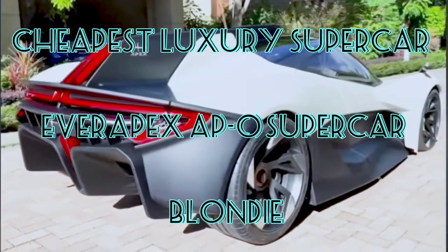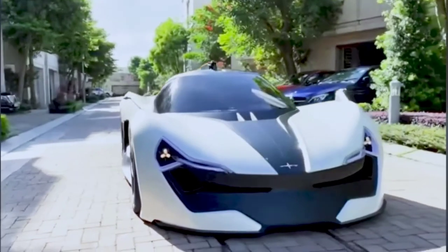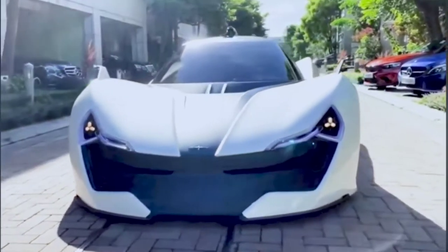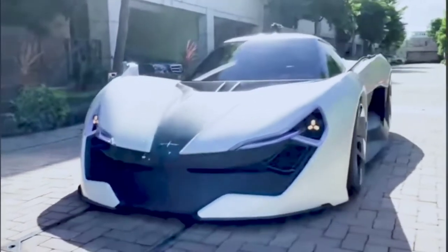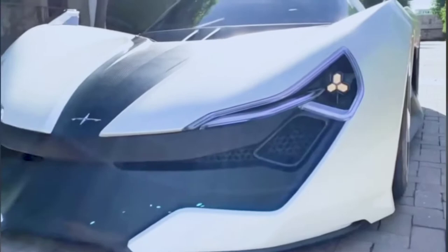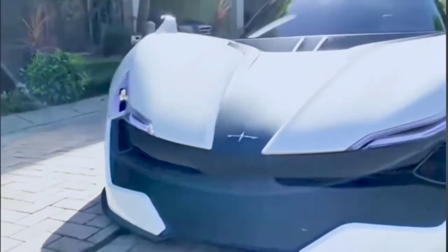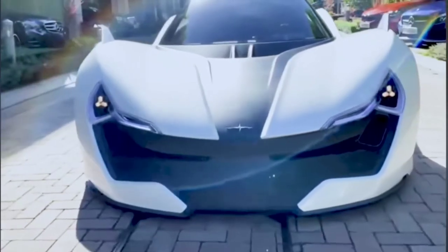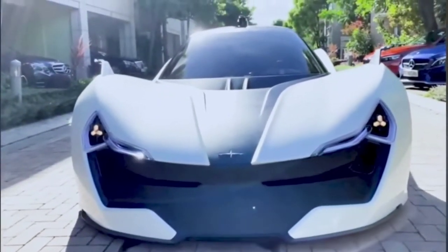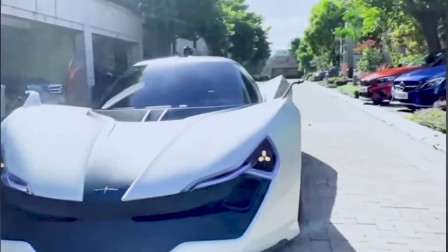And it goes 0 to 100 in 2.3 seconds, with the equivalent of 650 horsepower. It also has an augmented reality display that I'll talk to you about in just a second. You're going to want to see the back tail lights turn on. Look at these little headlights with the three LED lights at the front — that's pretty cool.